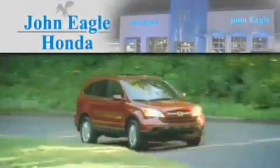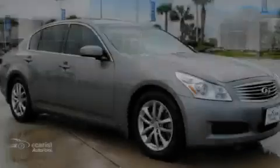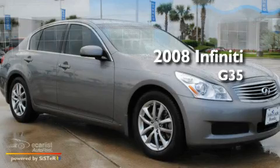Another fine vehicle offered by John Eagle Honda of Houston. This is a 2008 Infiniti G35.